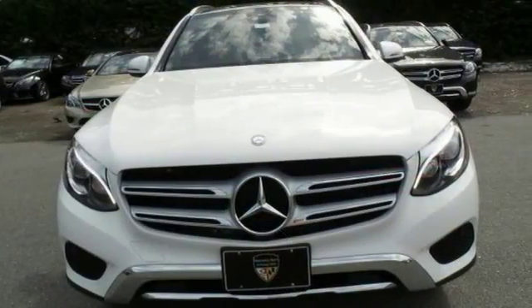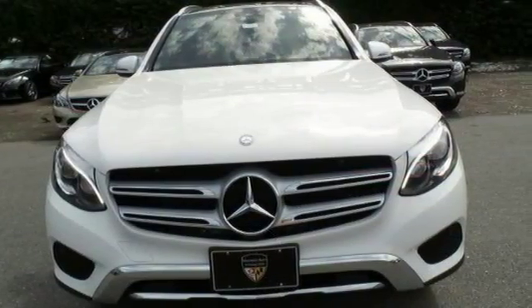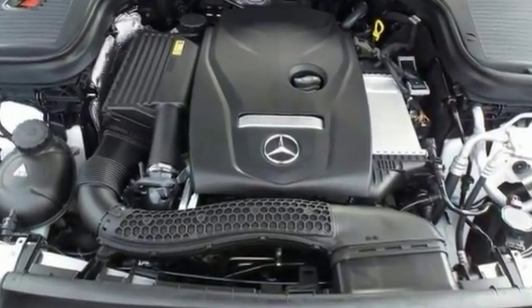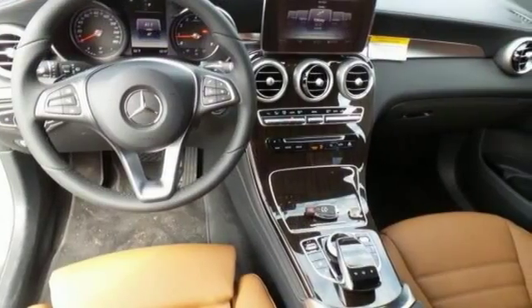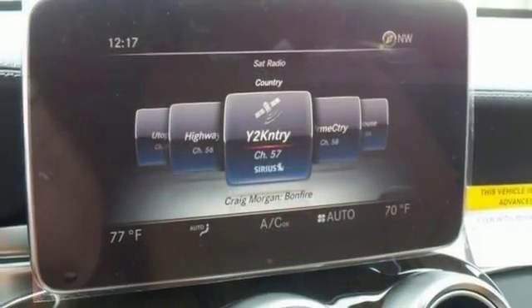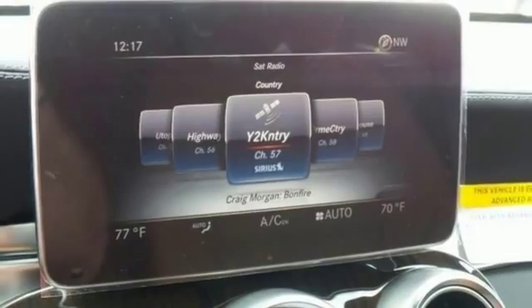Turbocharger technology enhances performance while preserving fuel economy. Under the hood, you'll find a four-cylinder engine with more than 200 horsepower, providing a smooth and predictable driving experience. The features include the DVD entertainment system,